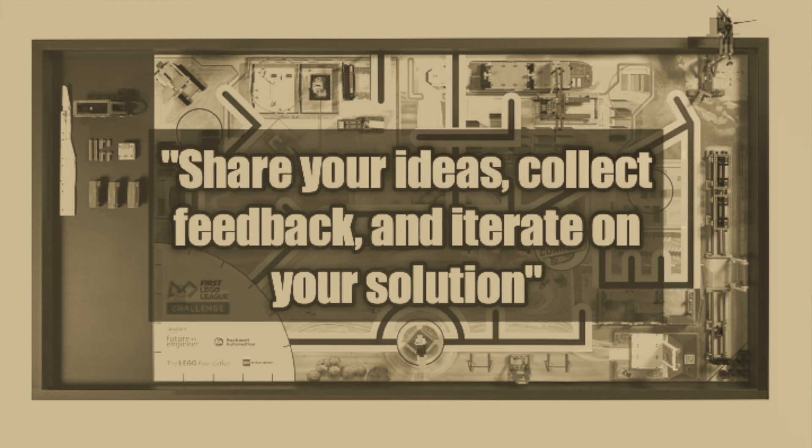The fourth step is also very important. This step is to share your ideas, collect feedback, and iterate on your solution. The more you iterate and develop your ideas, the more you will learn. It's important during this step to consider what kind of impact your solution will have on your community. Keep in mind that a community can be as small as a town or a city, and can be as large as a state, territory, or even an entire country.